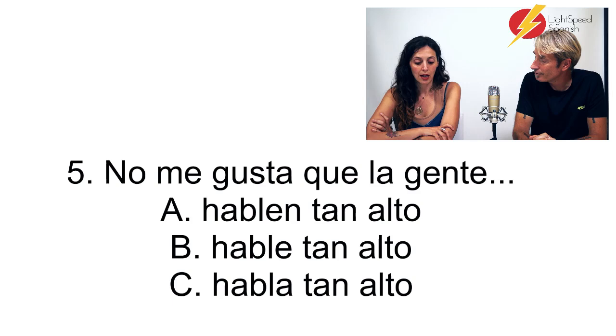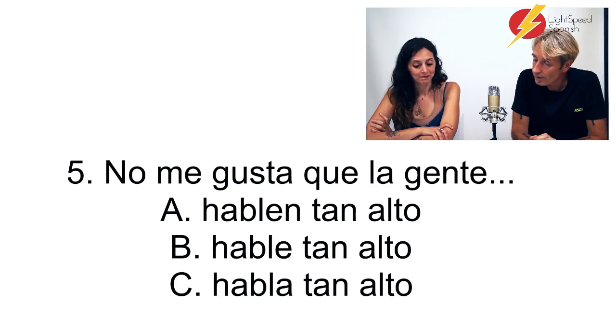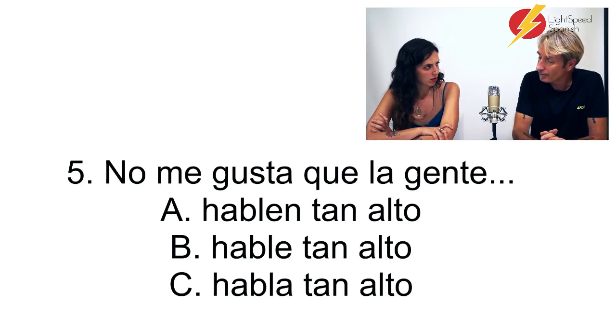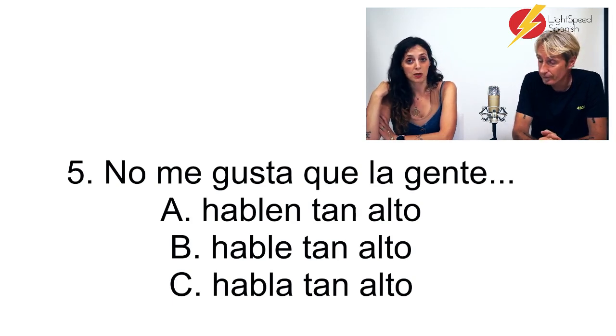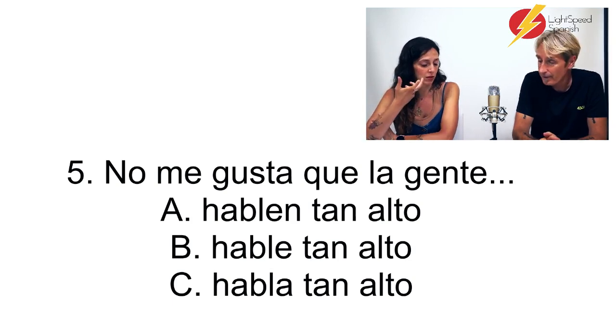I would say B — hable tan alto. A couple of questions: 'la gente' — is it plural or singular in Spanish? It's singular because it's 'la gente,' not 'las gentes' or 'las personas.' In English you say 'people are,' but in Spanish it's treated as singular — it's like a collective noun.